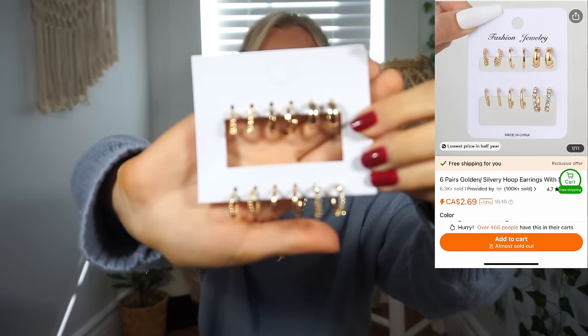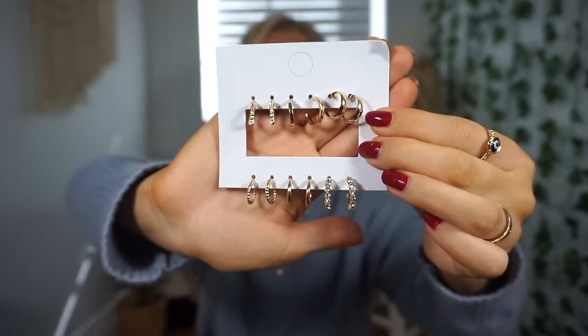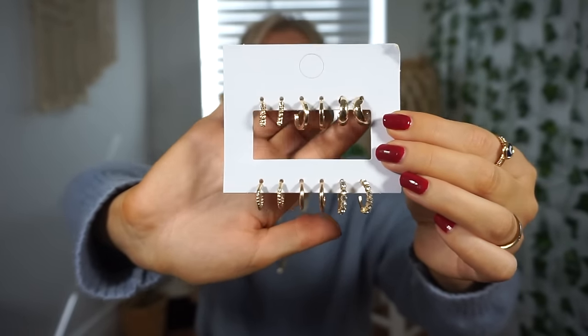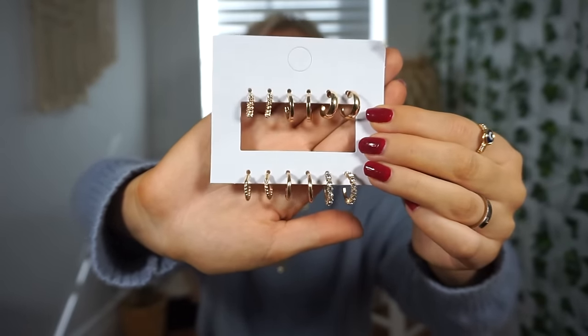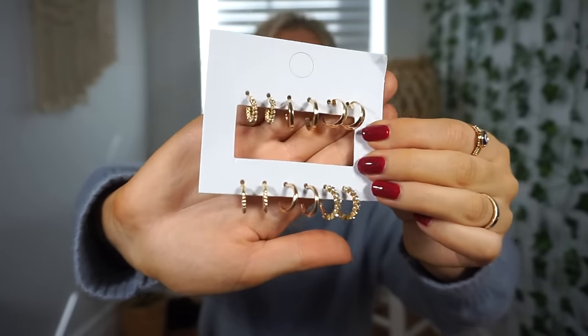I think this is the last pack of earrings. These are just a basic pack of hoops — a few different smaller sizes. I love earrings like this because I can wear them in my second and first piercings. I'm definitely good on earrings for a while, but will I buy more? Absolutely, especially on Temu — they're always super cheap and cute.